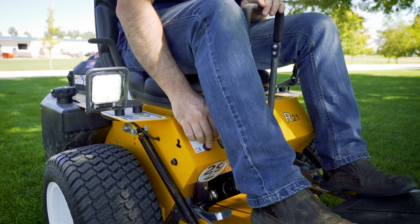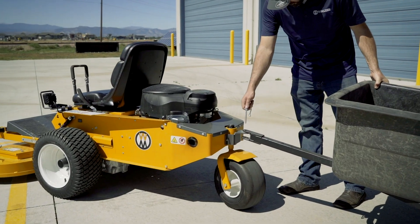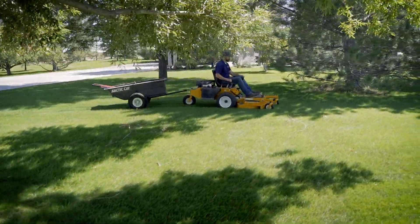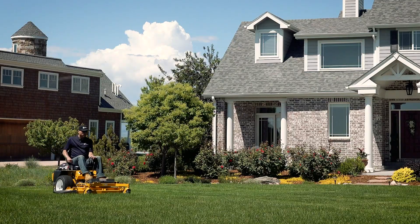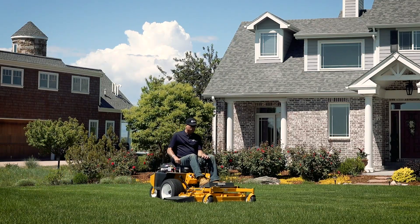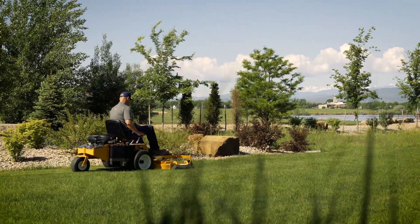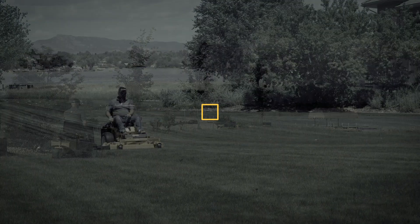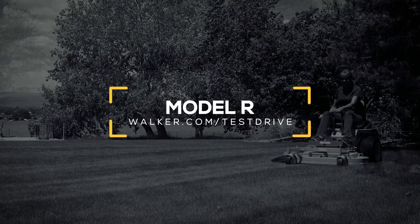An optional LED headlight package will ensure that visibility is not an issue, no matter your mowing schedule. The tow hitch option converts the Model R into a versatile lawn and garden workhorse, providing easy towing for utility wagons. The Model R is the perfect mower for residential properties, thanks to its compact size, smooth and quiet operation, and exceptional cut quality and ease of use. Contact your local Walker dealer today to bring home fast, easy, beautiful mowing with the Walker Model R.